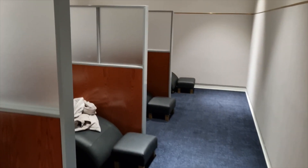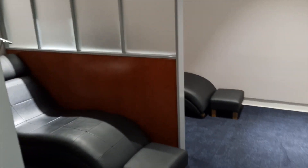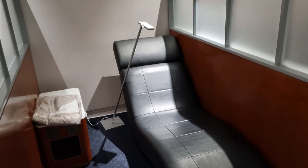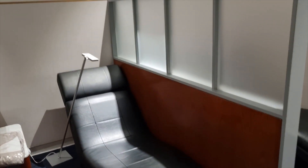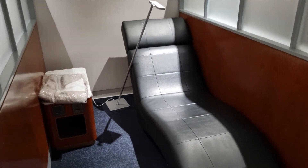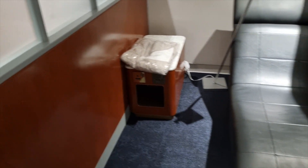We're just entering the rest and sleep pod area at the Gulf Air Falcon Gold lounge. I'm going to take a quick nap here before the flight. Just to give you an idea — there are places to rest in peace and quiet, and you can charge your phone before getting on the plane.